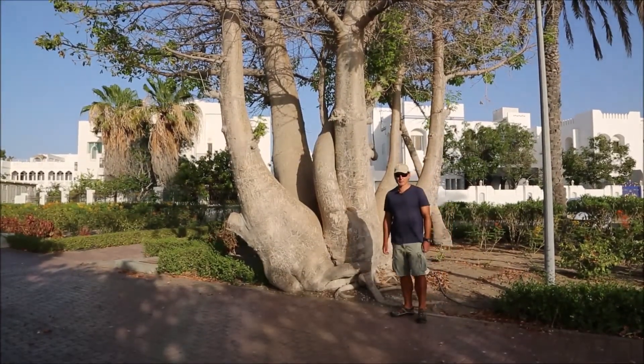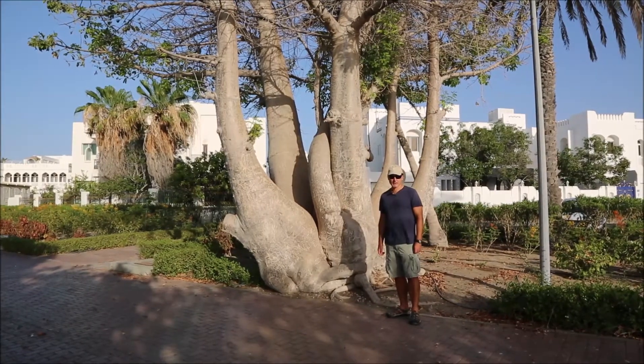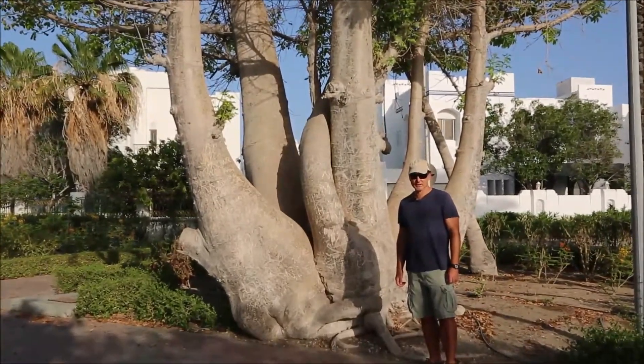Hi guys, welcome to Suruj Beach in Muscat, Oman. We're looking at a beautiful baobab specimen. This is a planted specimen rather.